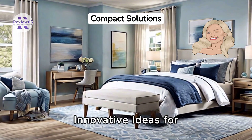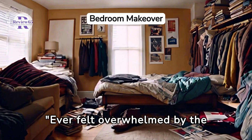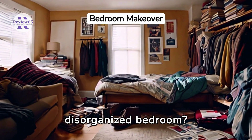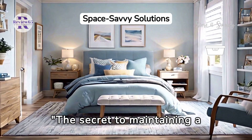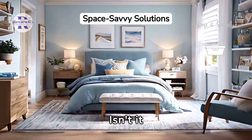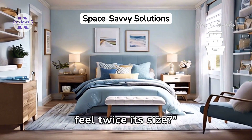Maximizing space: innovative ideas for small-bedroom organization. Ever felt overwhelmed by the chaos of a small, disorganized bedroom? Let's transform that space into an oasis of calm and efficiency. The secret to maintaining a small bedroom is maximizing your available space. Isn't it amazing how simple organization techniques can make a room feel twice its size?